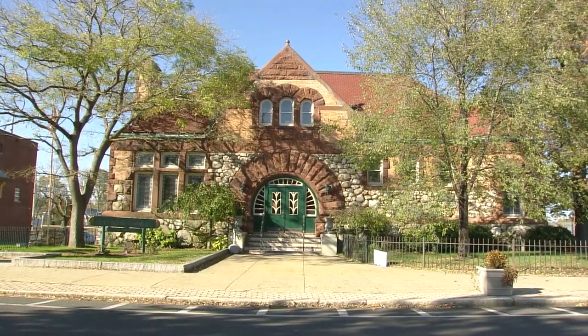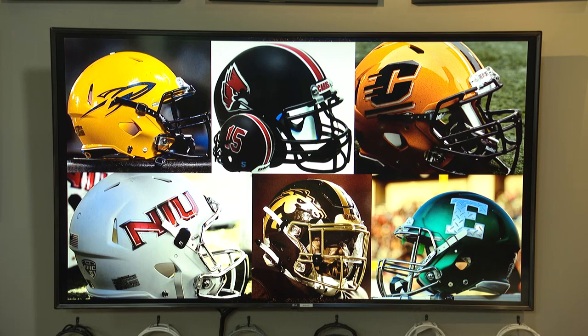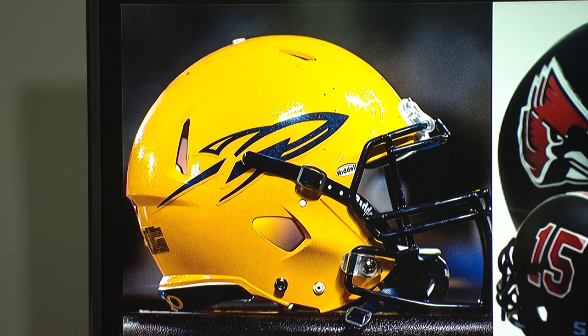Best helmets in the MAC West. Looking at MAC football last night, a lot of good stuff. Starting with Toledo — top left, all yellow, no striping, and the rocket ship logo.